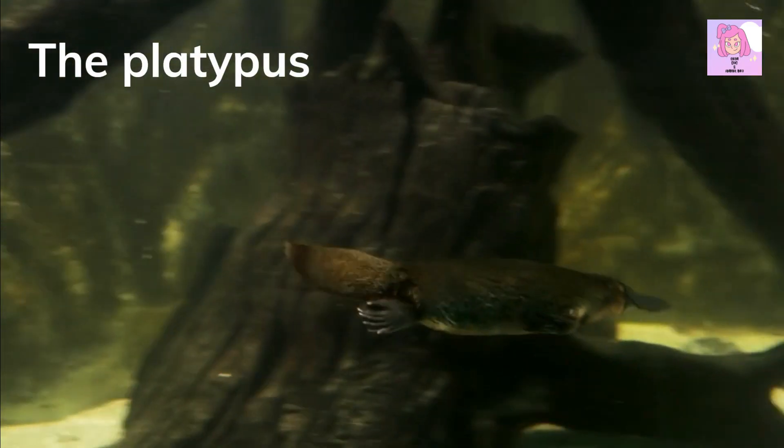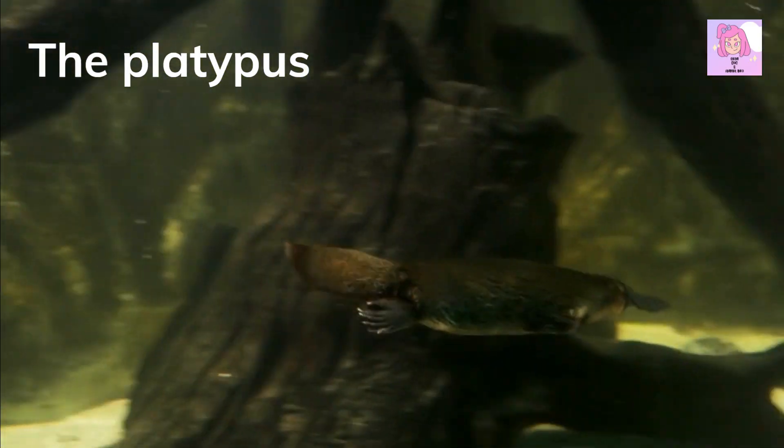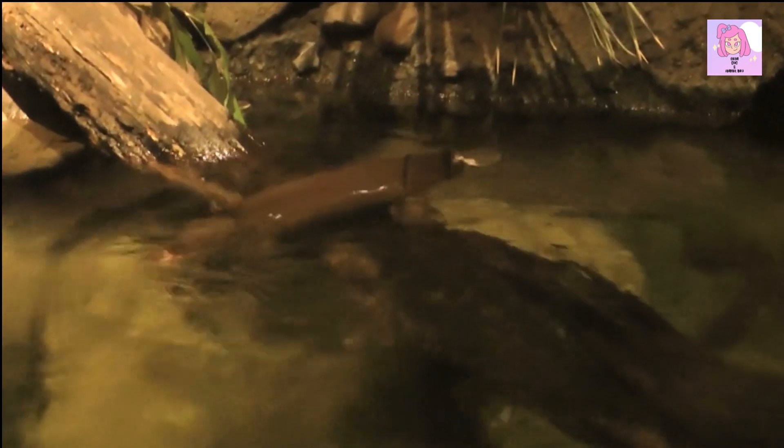The platypus is a mammal that is native to Eastern Australia and is known for its unique combination of physical characteristics, including a bill and webbed feet like a duck, as well as fur and the ability to produce milk to feed its young. The male platypus also has venomous spurs on its hind legs that it uses for defense.